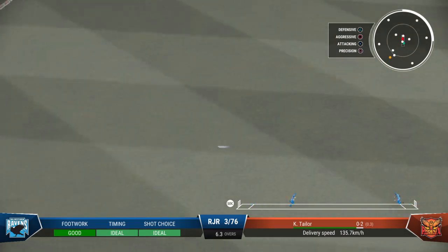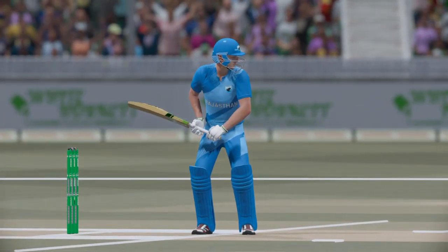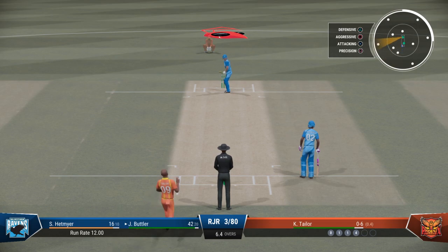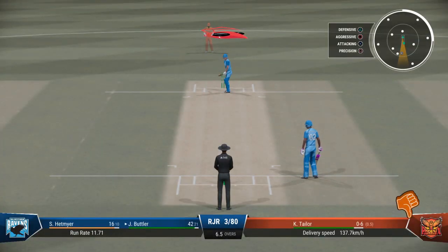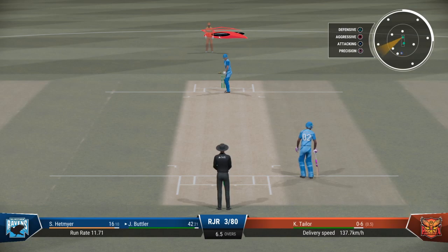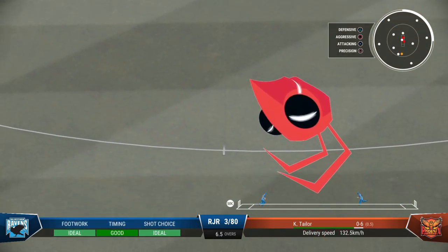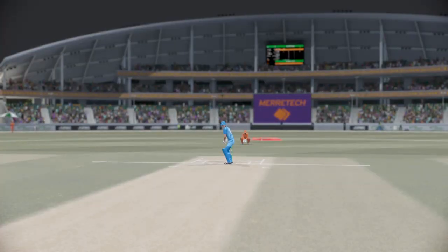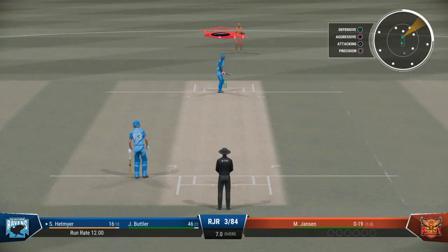Couldn't have played that any better. Fine placement and enough timing to get that ball away to the boundary. Getting nicely settled at the crease now, would have been really happy with that last shot. Misses out there on the short and wide one. Struck it nicely — what a lovely shot, really good timing, out of the middle, and it raced to the boundary. End of the over, ten off it. The Ravens are three for 84.